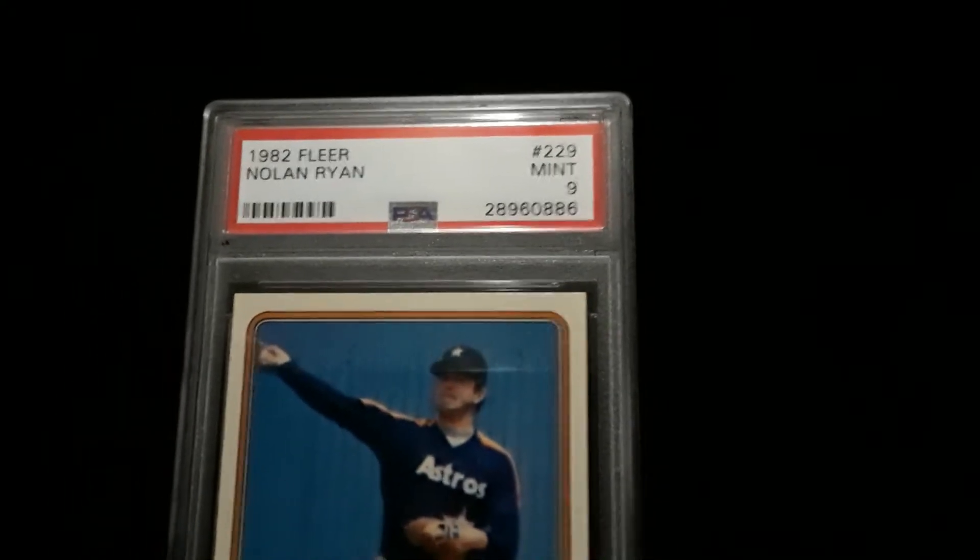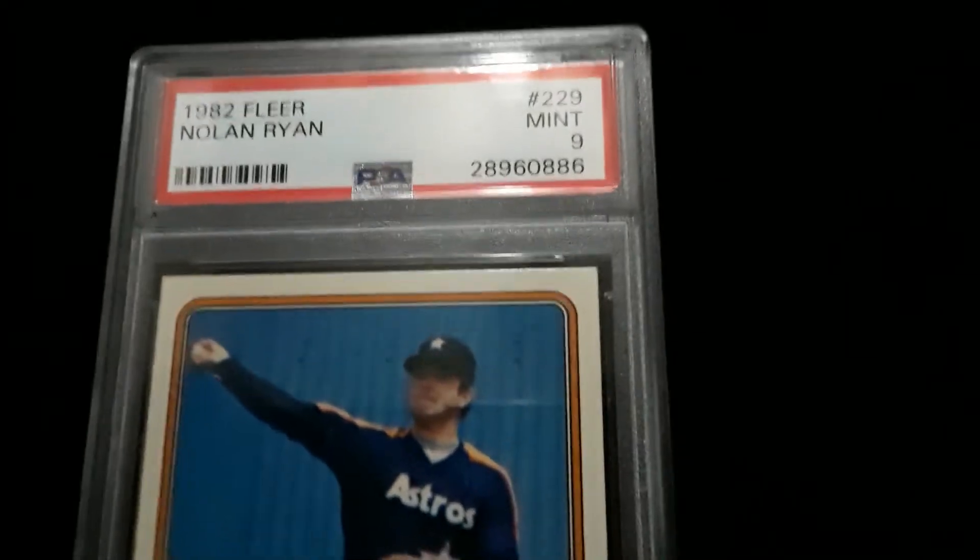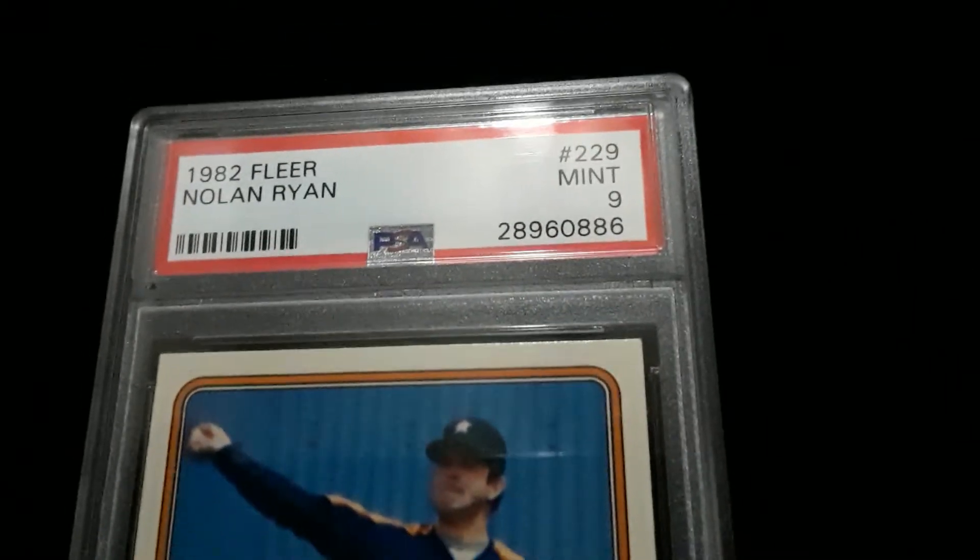Vintage Coins 01. 1982 Fleer Baseball Nolan Ryan PSA 9 Mint.